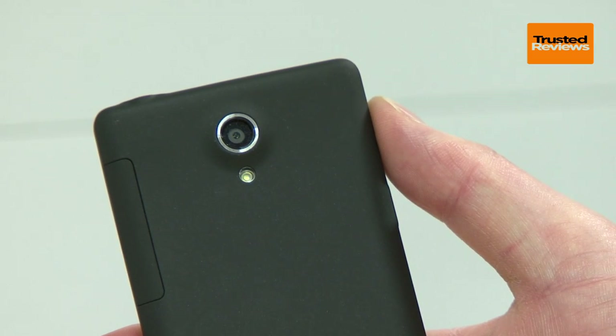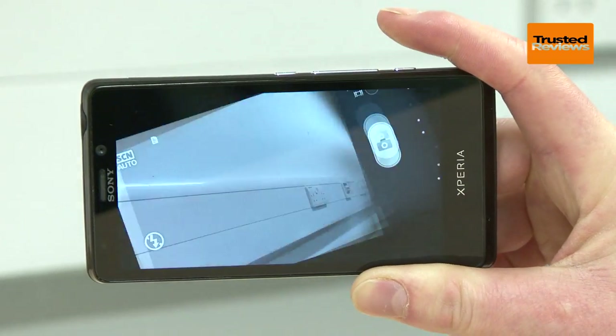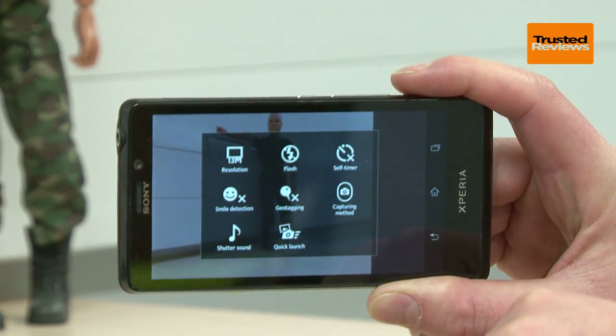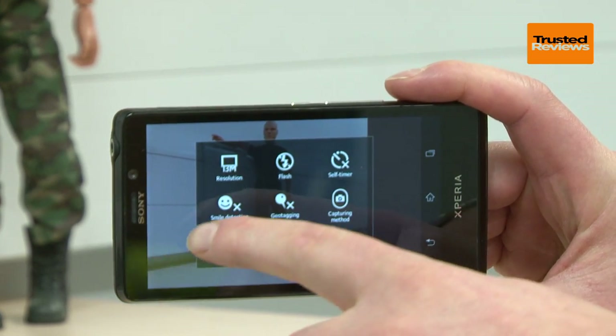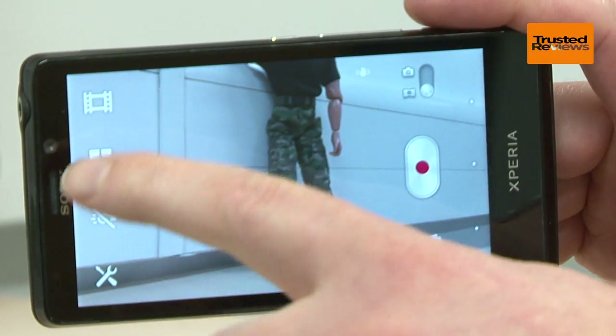On the back is a class leading 13 megapixel camera, which can start up straight from a locked phone just by holding the shutter button. It offers a wealth of options and takes a pretty good photo on automatic. It's also backed up by 1080p video shooting, though sadly there's no X-Ray specs mode for the ultimate sleuthing.